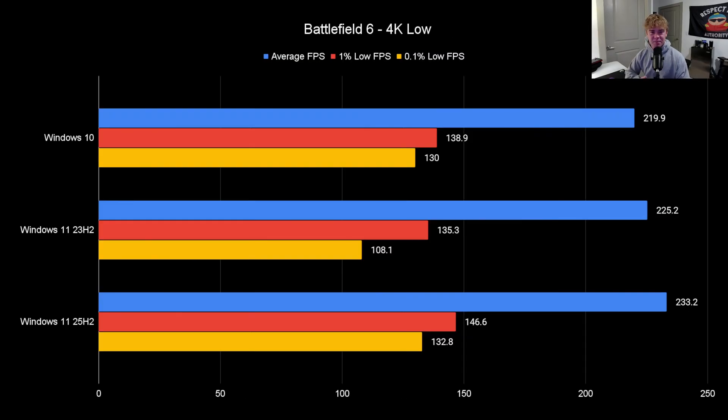Battlefield 6 at 4K Low — this is in a community map, the code is FX3W. 25H2 once again wins. There's something weird with 23H2's 0.1% low, and it was repeatable across all my runs, so maybe just something weird there. Battlefield is also a new game, so maybe it just doesn't want to support older Windows 11 versions. Either way, 25H2 is once again a win.